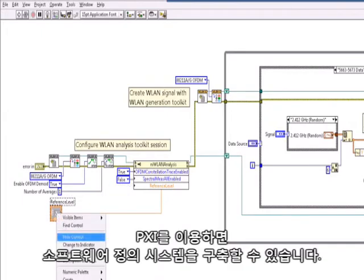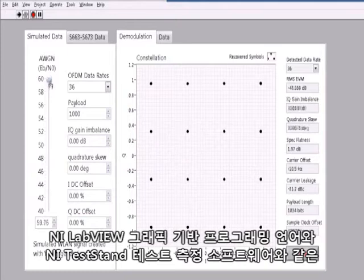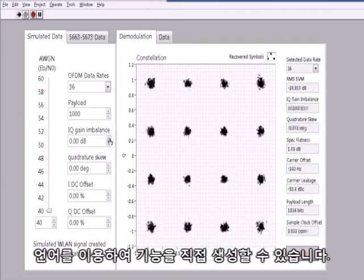And with PXI, you have the power to create a software-defined system using any language, including NI LabVIEW graphical programming and NI TestStand test management software, to create custom functionality.